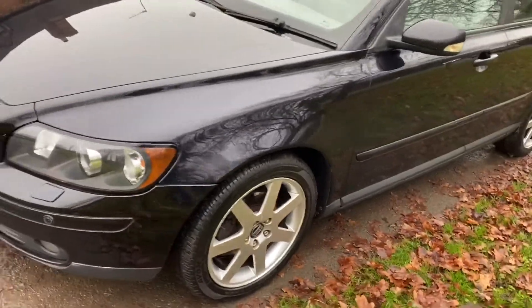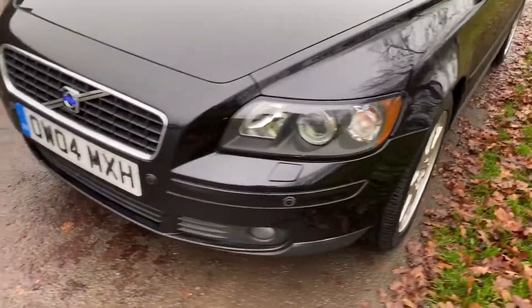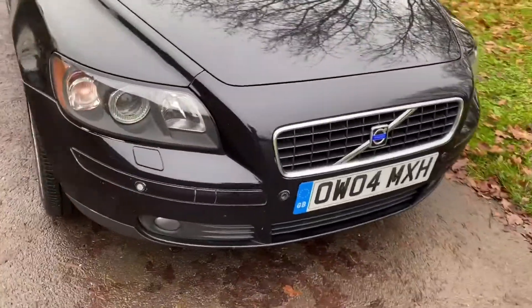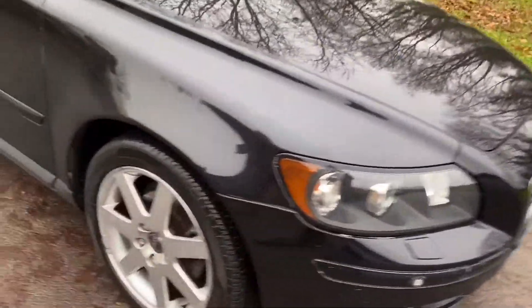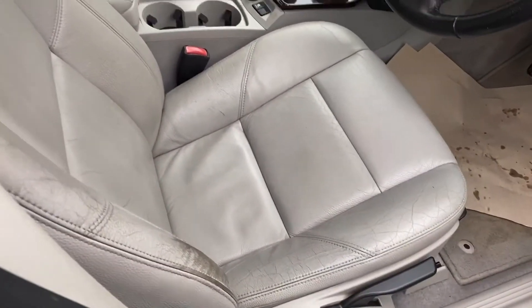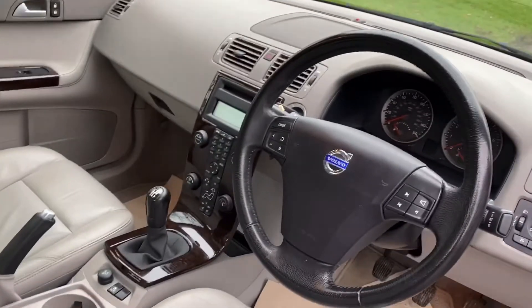Avon tyres. Front park assist as well. Cracking condition, really really nice condition. I mean, it's not a new car — it's an old car. But inside, leather seats in very good condition. 56,000 miles.